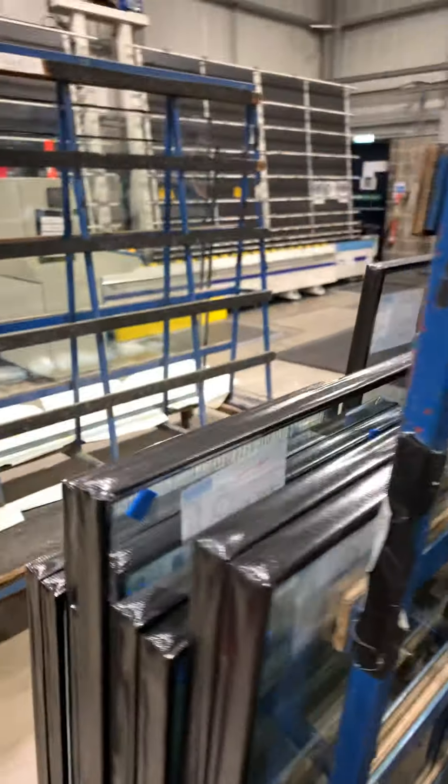That's the machine up there that washes the glass before it goes together and comes down the line. And this is where they cut all the glass — this is the glass cutting table. The machine there is what does it, and the computer is where you do all the measurements. Today all these tables will probably fill up when the glass man gets here and he'll go to work.